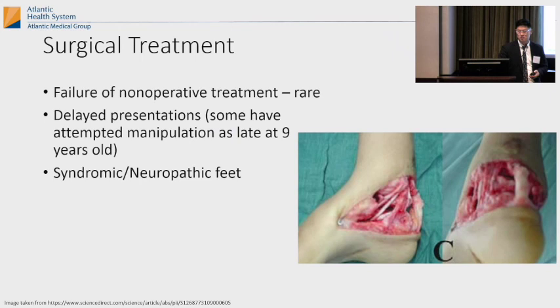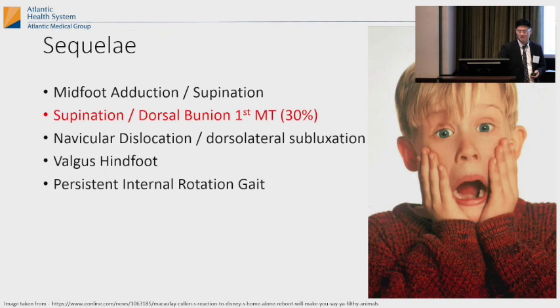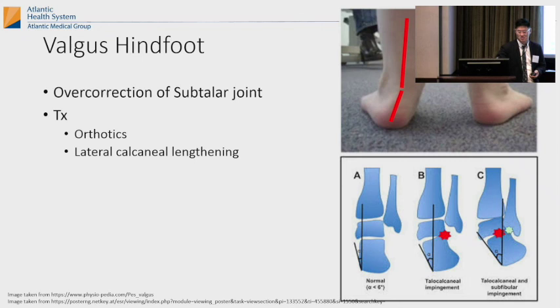Surgical treatment — this is why we cast, because no mom wants their kid to have surgery like this. You only have to do it if casting fails, or if you have syndromic/neuropathic feet or delayed presentation. It's really just à la carte like dim sum — you pick which tendons are tight and cut them. Sometimes you put a pin in, sometimes you don't. Then you have these sequelae: midfoot adduction, supination, dorsal bunion, navicular dislocation, valgus hind foot. If you're too aggressive with casting you can turn your clubfoot into almost a vertical talus. And sometimes you get valgus hindfoot if you overcorrect the subtalar joint.